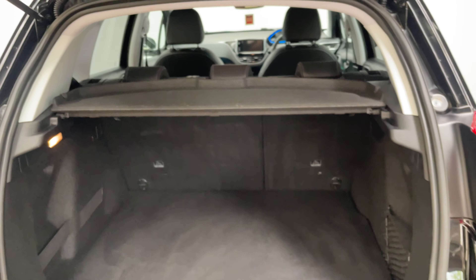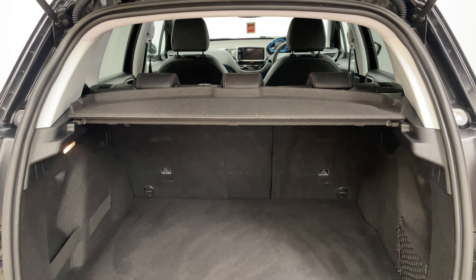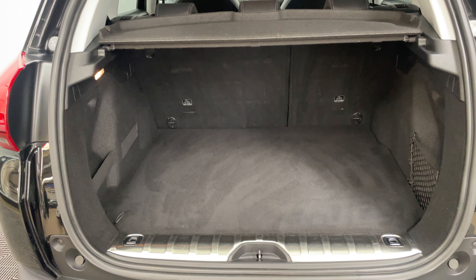Opening the tailgate, you can see a good sized boot with a parcel shelf still in place, split folding rear seats, and underneath the boot floor you've also got a spare wheel, which is very rare these days.